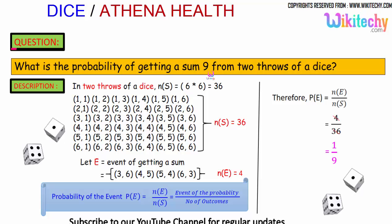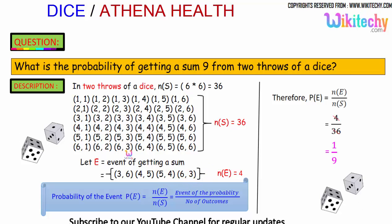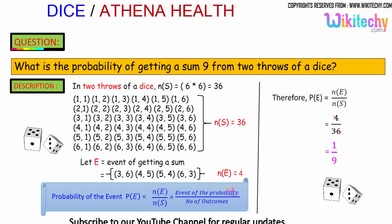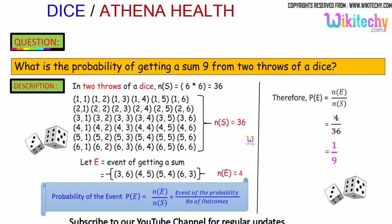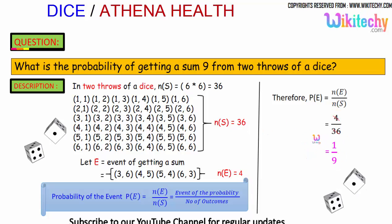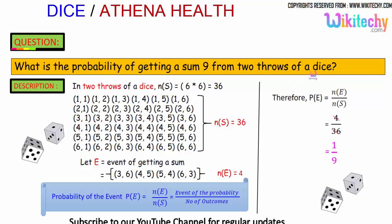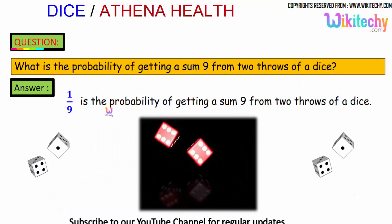To get a sum of 9: 3+6=9, 4+5=9, 5+4=9, and 6+3=9. So the number of favorable events is 4. The probability equals 4 divided by 36, which simplifies to 1/9. The probability of getting a sum of 9 from 2 throws of a dice is 1/9.